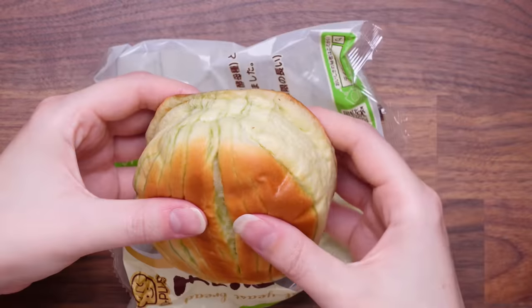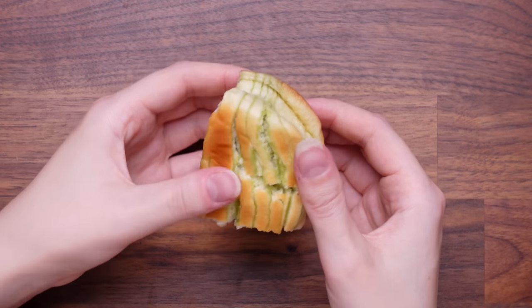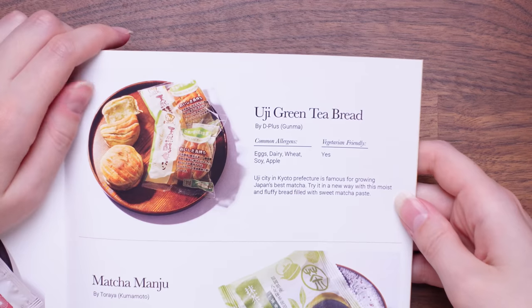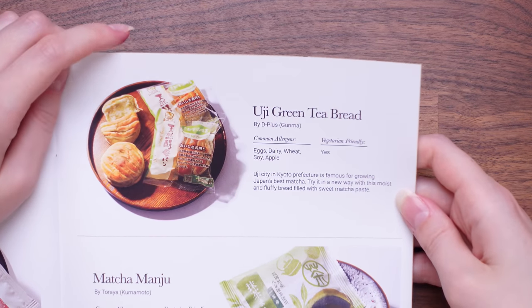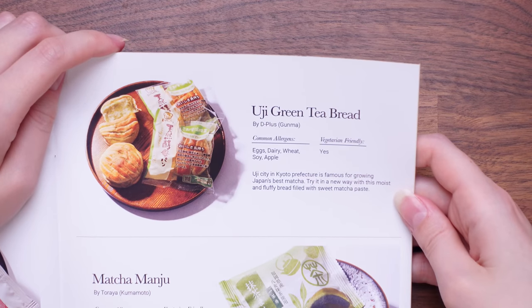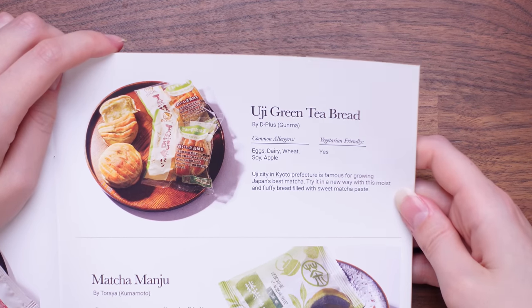We've got another bun. Oh my god, I couldn't wait — it smells so good. I wish they did a box just full of these buns. Just look at that texture and the pattern with all the matcha. So this is Uji Green Tea Bread. Uji City in Kyoto Prefecture is famous for growing Japan's best matcha — try it in a new way with this moist and fluffy bread filled with a sweet matcha paste. I give that an eight. That gets an eight — it's not as quite as good as the strawberry red bean paste one we had earlier, but both are really good.